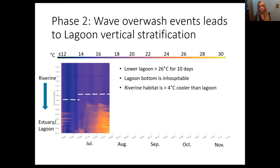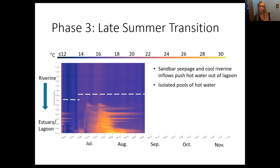In phase two, we observed two wave overwash events which added considerable saltwater to the lagoon. This resulted in vertical stratification where the bottom water became disconnected from the atmosphere and acted as a heat reservoir. The lagoon became warmer than 26 degrees Celsius for 10 days, which is really hot for salmonids. At its most extreme, we observed temperatures as high as 30 degrees Celsius in the lower quarter kilometer in August, suggesting really challenging conditions at the bottom of the lagoon. By contrast, the riverine habitat was more than four degrees cooler than the lagoon, and the DTS revealed a thermal gradient between the two habitats, which has been hypothesized as a major driver of behavioral thermoregulation.